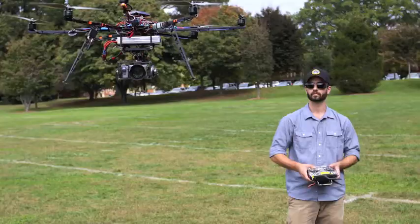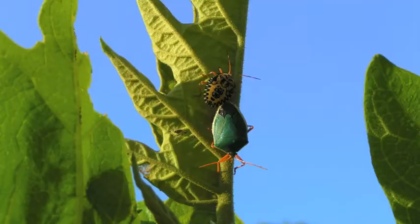Our research group just published a really big study where we're looking at how fast forests migrate. We're finding that they're not able to keep pace with the climate, and we think that a lot of these species are going to go extinct over the next hundred years.